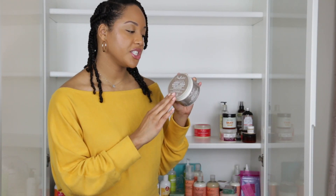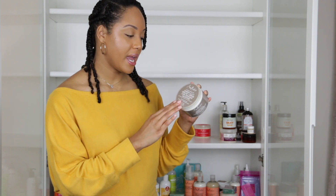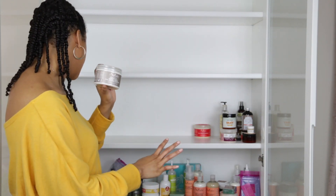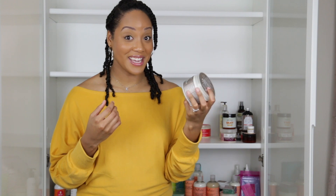This is the Shea Moisture Sasha Enchi Oil Omega 3-6-9 Rescue and Repair Curl Defining Smoothie. Pretty much any Shea Moisture products from here on out I'm getting rid of because I feel like Shea Moisture just doesn't give enough. This is for damaged and distressed hair, and I already know I'd just be wanting more from it. So this is going in the donate pile.